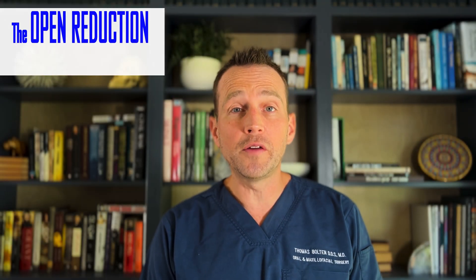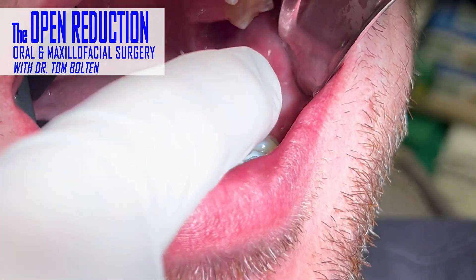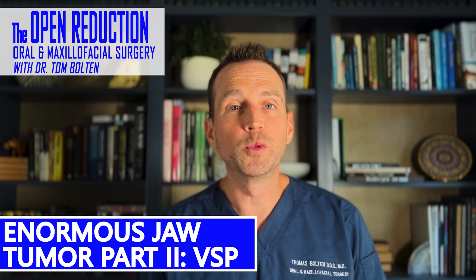A 39-year-old male came to the office because he was concerned the left side of his face was getting bigger. This turned out to be significantly more serious than some mild facial swelling. Check out the second video in this multi-part case today on The Open Reduction.